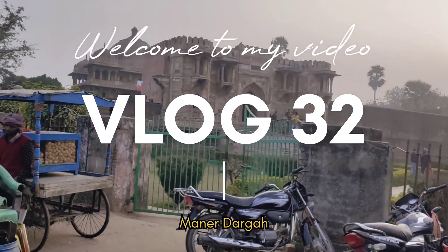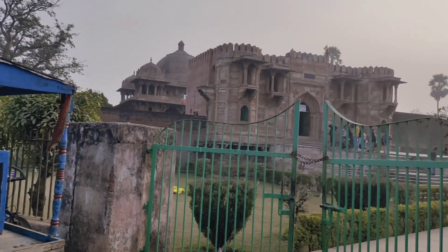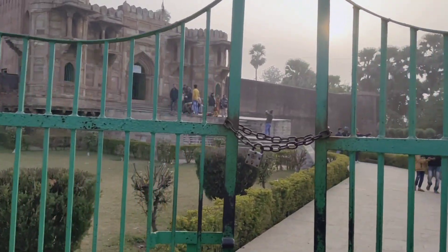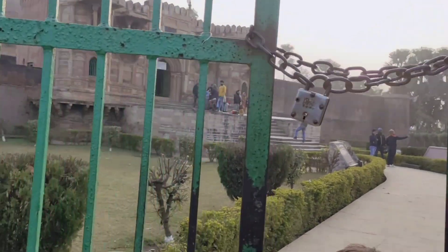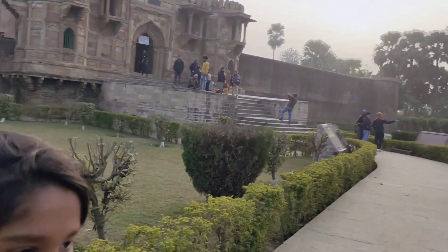Hello guys, welcome back to the channel. एक बार फिर आप सभी का स्वागत है मेरी एक नई वीडियो में। तो फ्रेंड्स, आज मैं आया हूं मनेर में — मनेर दर्गाह पर। आज यहां जो दर्गाह है उसको एक्सप्लोर करूंगा, तो चलिए अंदर चलते हैं।